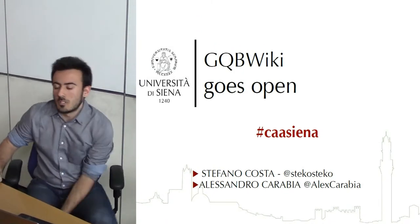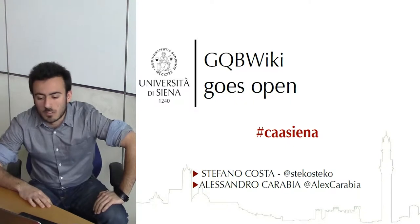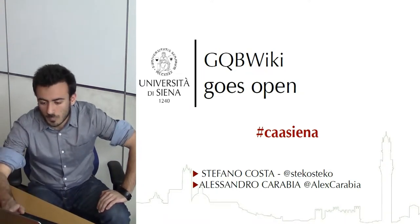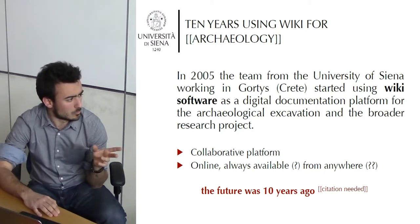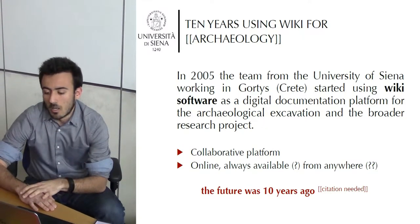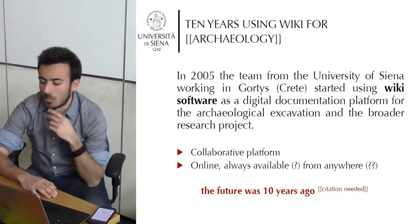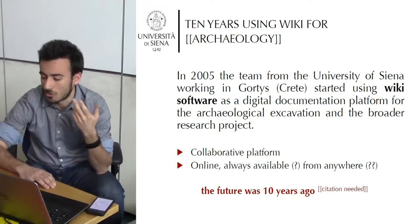Let's start with GQB goes open. GQB means simply Byzantine Quarter of Gortyna, and Vicky is just our way to work. The excavation started in 2001-2002, and we decided in 2005 to use a Wiki system in our excavation in Gortyna in Crete, as our platform for collecting documentation and all the archaeological excavation process and research projects.